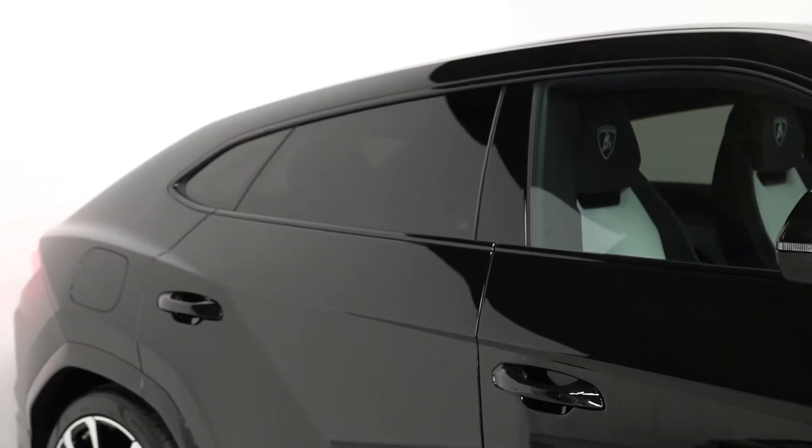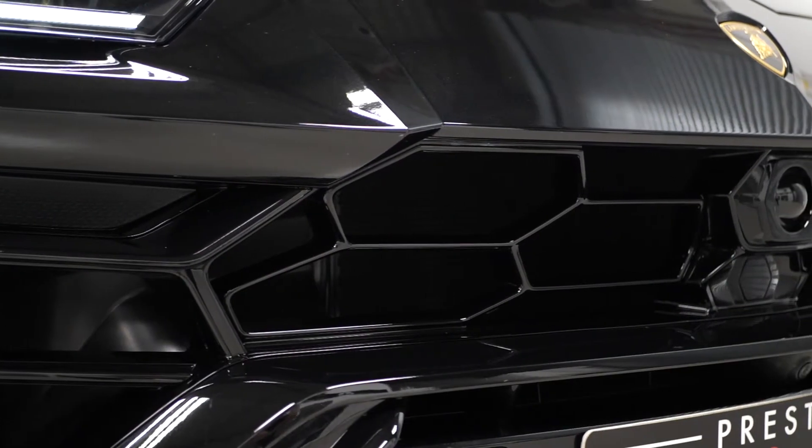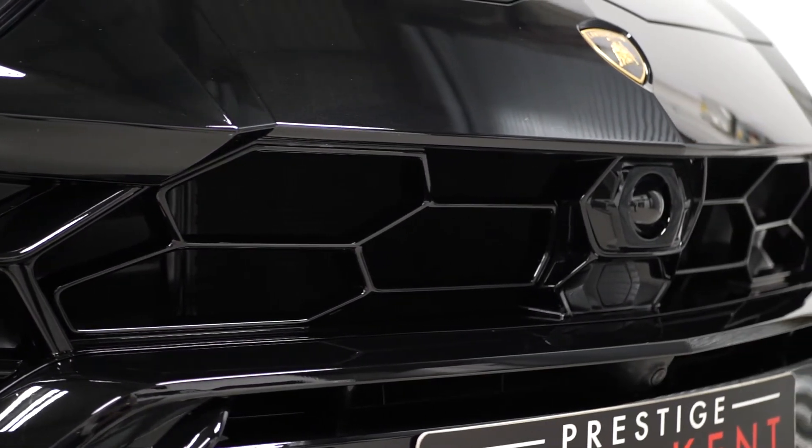And lastly you've got privacy glass, protective paint film, and the Lamborghini branded door lights, all as added optional features.